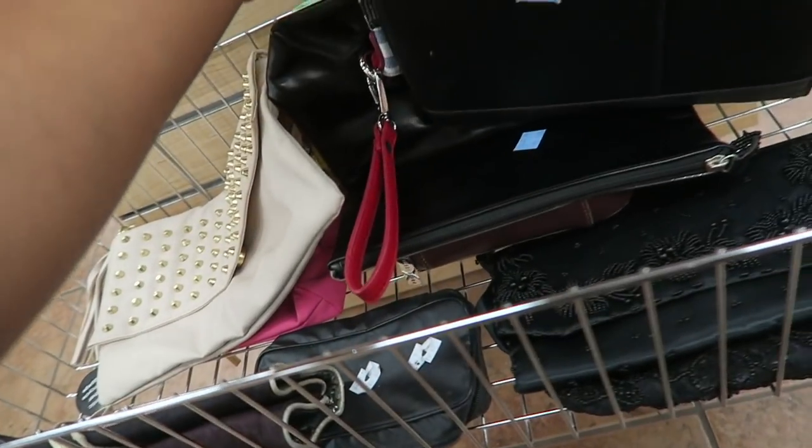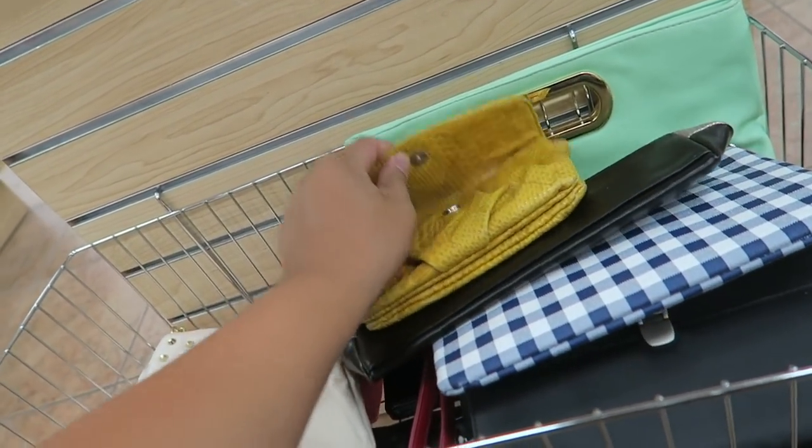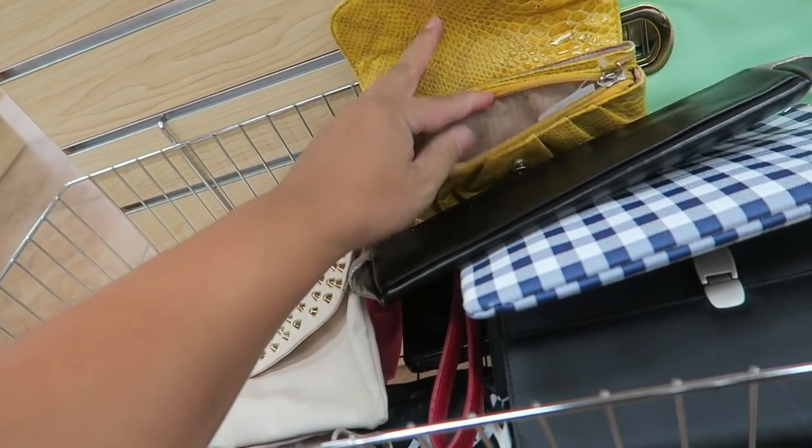Alright you guys, I went through all the handbags. There's pretty much nothing else other than this Lamb bag, which I'm very fortunate and excited to have found. Let's check out the rest of the store though.